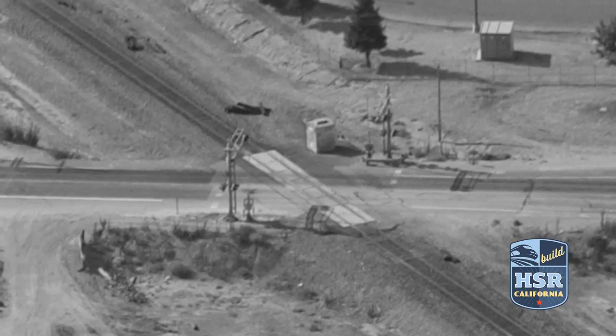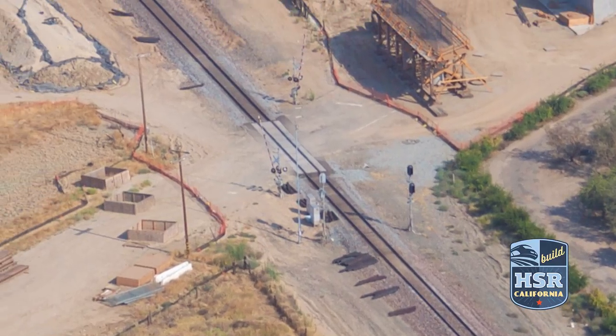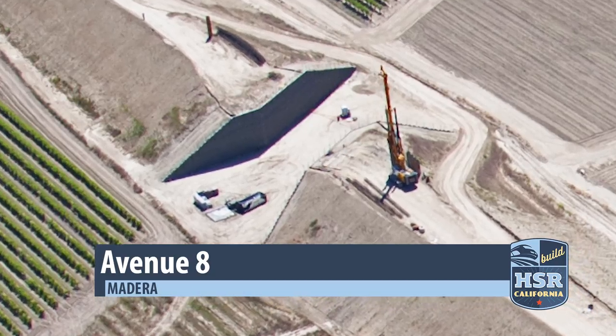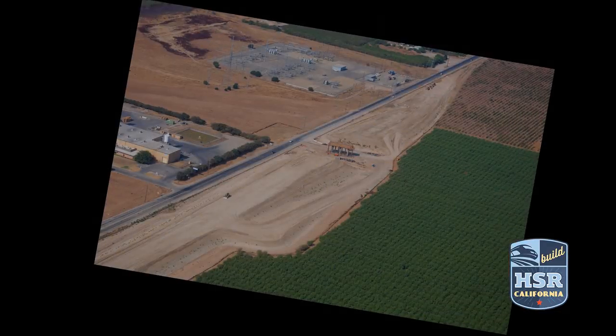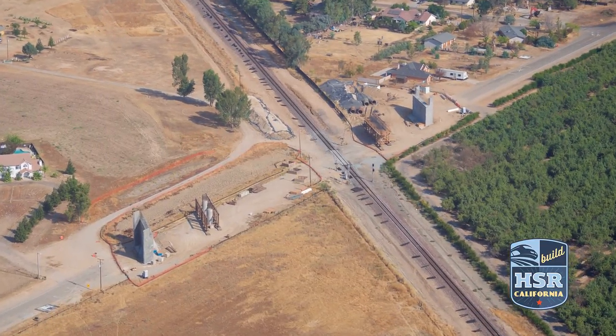Safety is a major concern for the project. High-speed rail will eliminate at-grade crossings in the Central Valley. That includes Road 27, Avenue 8, and Avenue 12 in Madera County, and one of our newest projects at American Avenue in South Fresno. These four overcrossings will take cars over our tracks, as well as freight tracks, and are in various stages of construction.